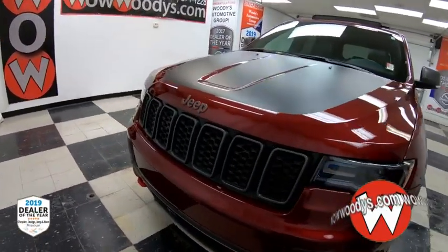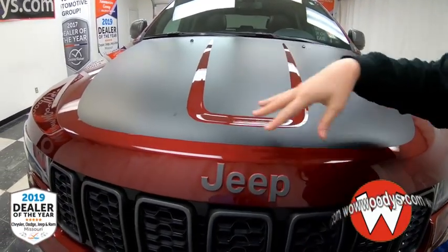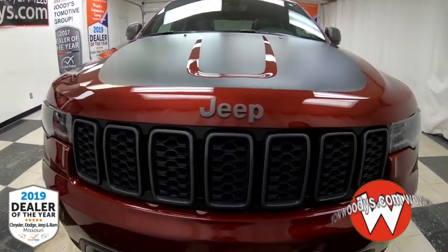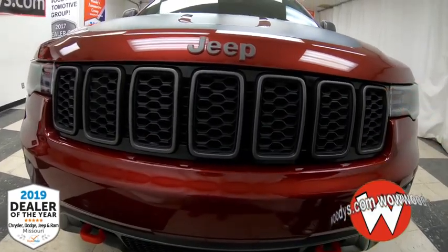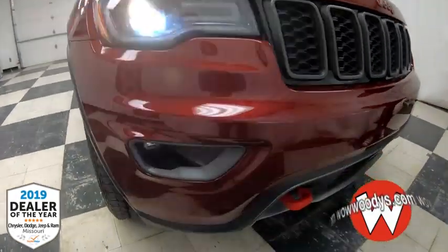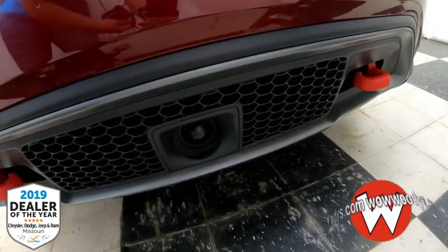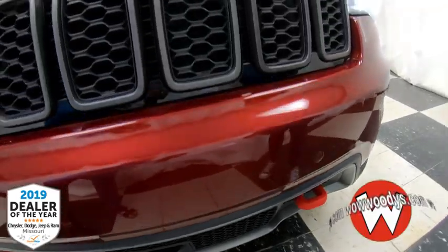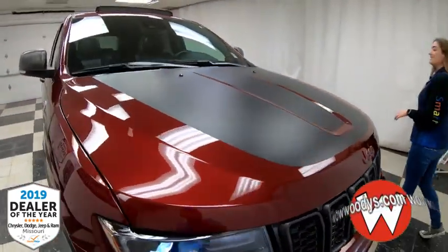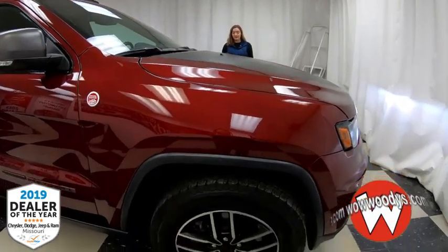It comes in this red exterior — absolutely love the matte black accents on the hood, gives it a nice look. You have your Jeep badging and grille with projector beam headlamps framing it, fog lamps below that, a front sensing system, two tow hooks, and a sensor in the front for some of the safety features we'll get into on the inside.